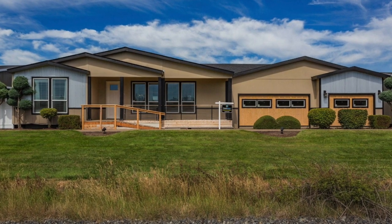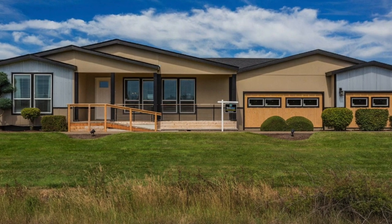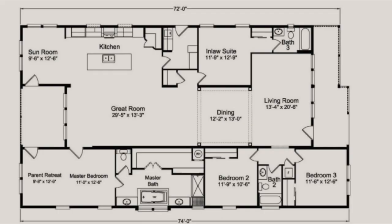Welcome back to Modern Mobile Home Tours. I hope everyone had an amazing Christmas. Today we are going to be touring a massive triple-wide mobile home that covers 2,810 square feet. This four-bed, three-bath home features two living rooms, a parent retreat, a huge kitchen, and more. Stay tuned for the price of this home at the end. Let's get into the video.